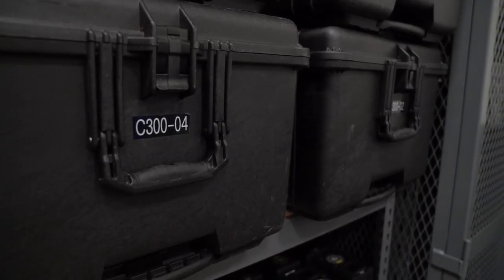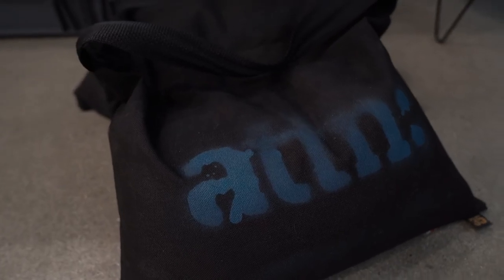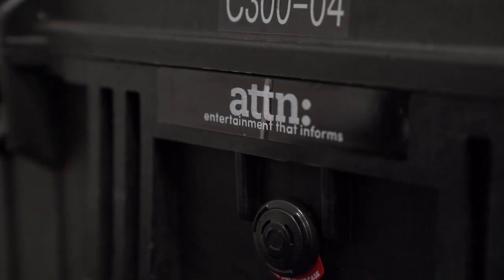Do you have any cool tips for other equipment managers? One of the things I learned is to make sure everything is labeled — make labels, break things out by category. You want to make sure your items are easy to find, visible, and labeled.